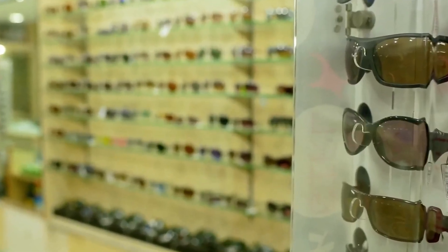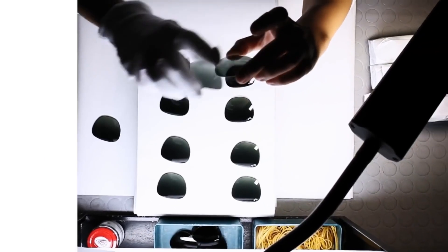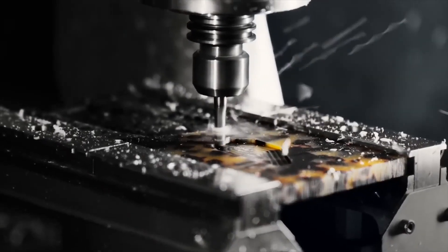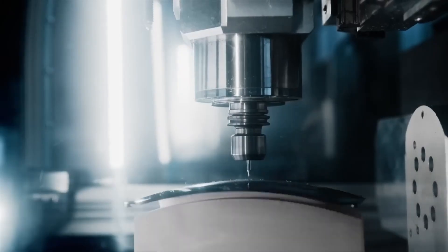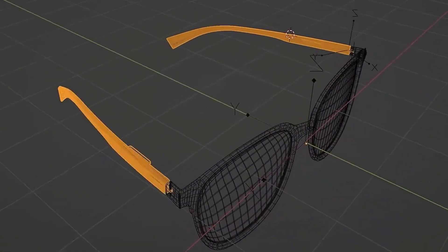Every pair of glasses begins with a simple raw material, whether it's acetate for frames or polycarbonate for lenses. But inside Luxottica's factories, that raw material is transformed with machine-level precision, and it all starts at the cutting floor. At the heart of the process are CNC machines — high-speed, computer-controlled systems that cut, drill, and engrave each part of the frame and lens with micrometric accuracy. Whether it's the curve of a Ray-Ban lens or the subtle groove of an Oakley frame, every detail is carved to exact specifications.